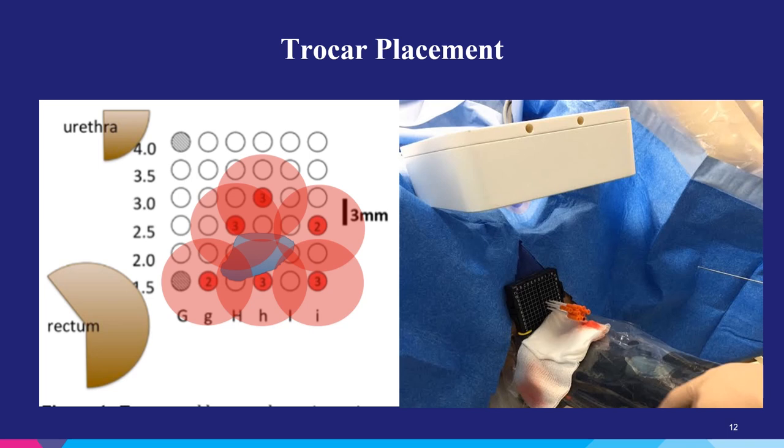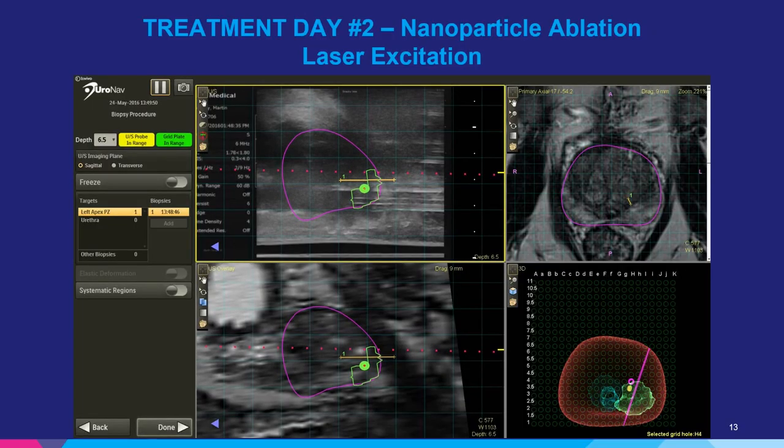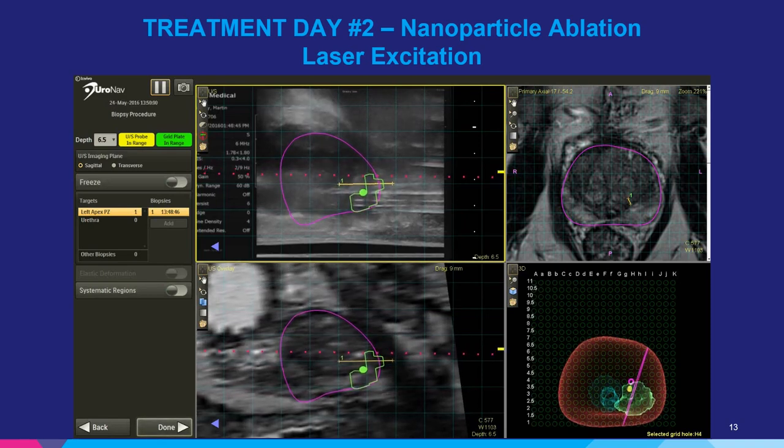Here is an example. You can see a cartoon figure on the left demonstrating laser trocar placement and adequate coverage of the lesion. On the right, you see a stepper grid with the laser trocars all in place. That square white box at the top of the screen is the field generator used by the Euronav device to track our movements in three-dimensional space. After we've placed the laser catheters, we do sequential three-minute laser excitations to excite the nanoshells and create thermal ablation.